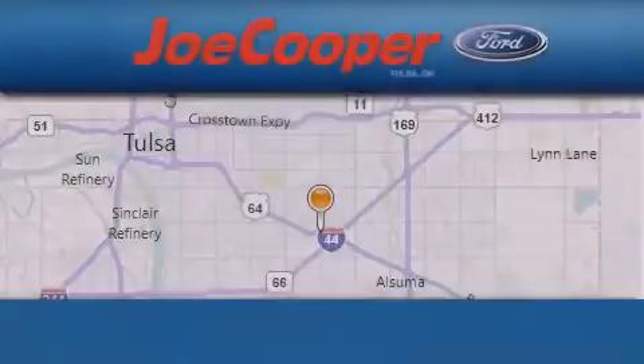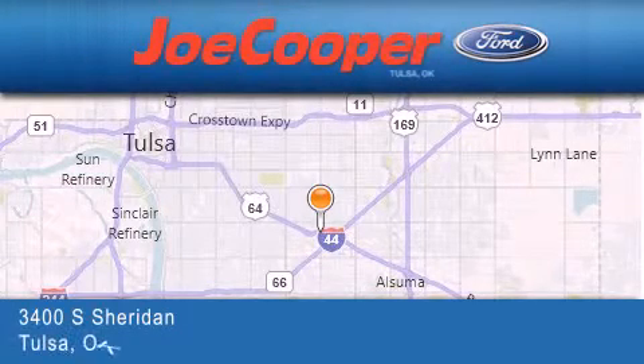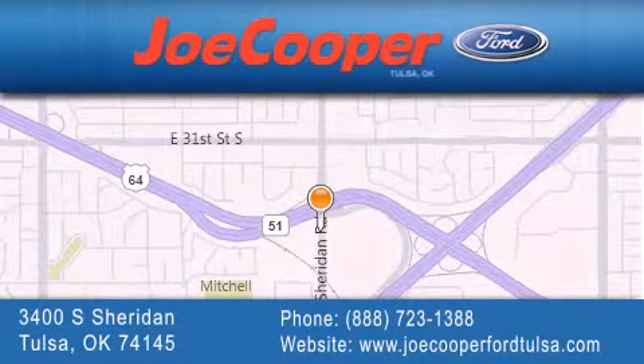Contact us today and schedule your opportunity to see this vehicle in person. Joe Cooper Ford Tulsa is located at 3400 South Sheridan in Tulsa. Our goal is to exceed all of your expectations to ensure that you'll return for future visits.